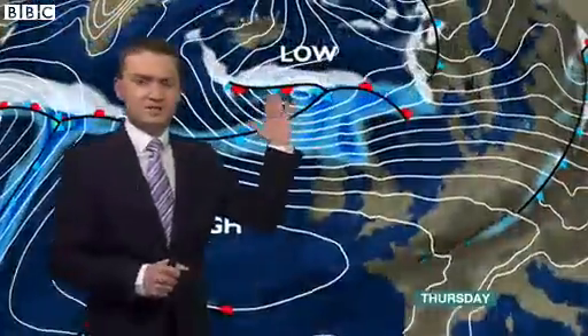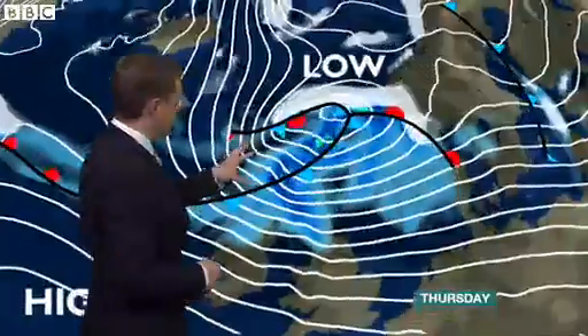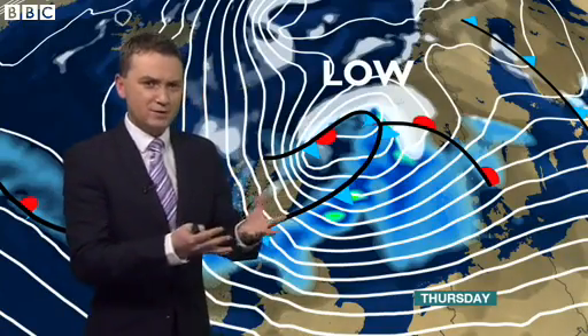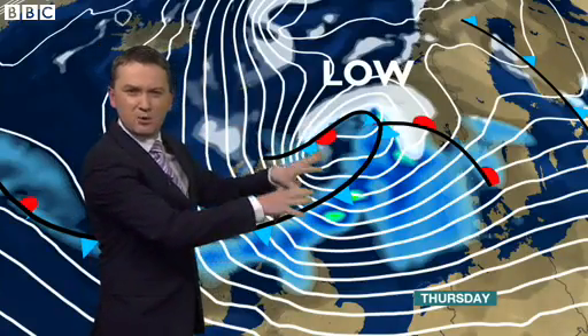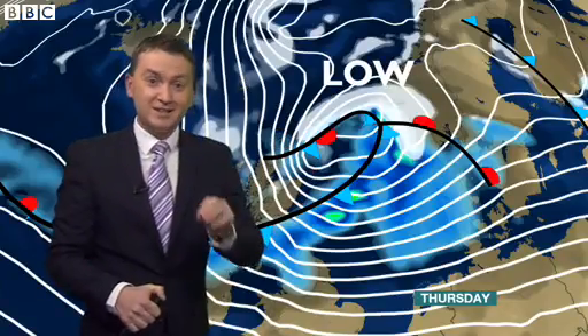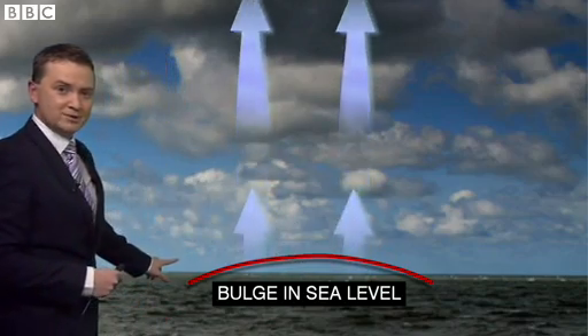On Thursday, a deep area of low pressure passes to the north of the UK in the direction of Norway. Low pressure systems are effectively zones of rising air — that air is rising en masse. It's that rising air which produces the rain clouds we see. But if that air is rising at any great rate, you're actually lifting a little bit of weight off the Earth's surface. The impact of that is greatest over open waters, and it's around the centre of the low pressure system, where the air is rising greatest, that you get a bulge forming — where the sea level rises a little bit higher than the sea around it.